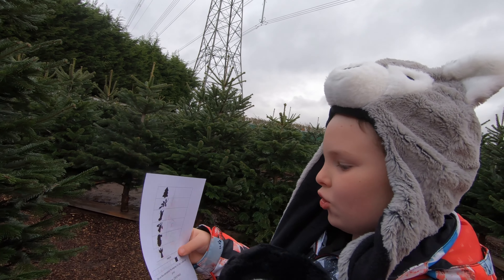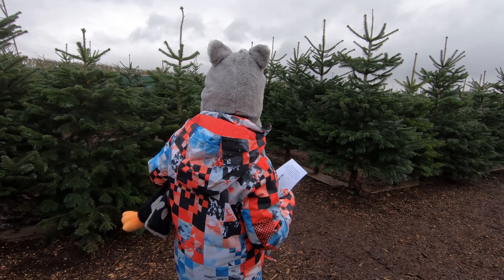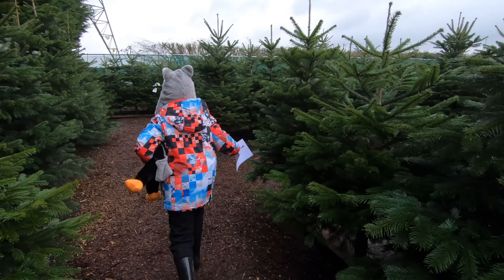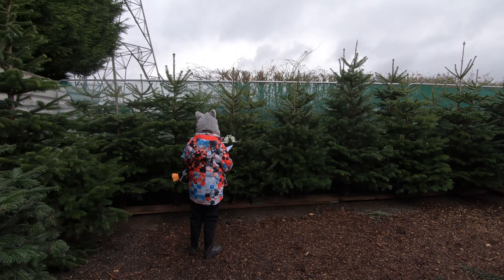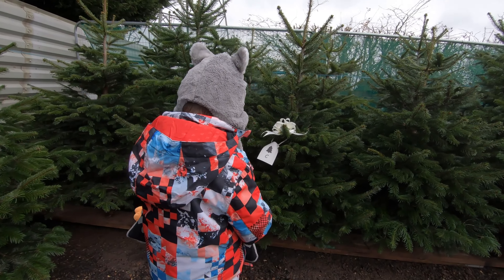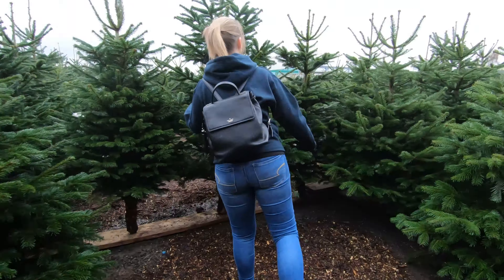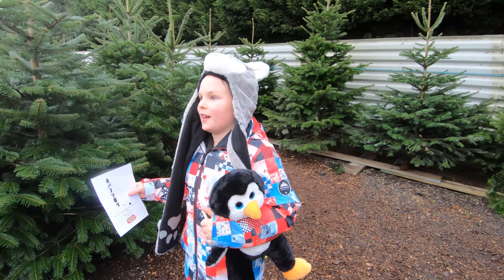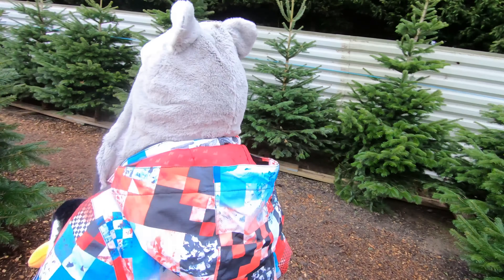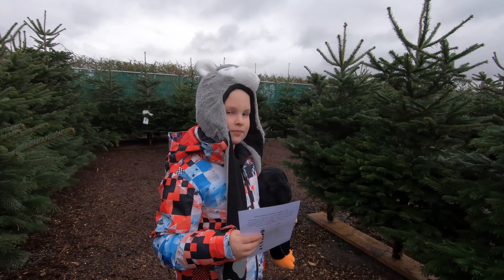We are at Oliver's Plants, which is just outside Earls Colne in Essex, and we're here to do the Christmas tree maze. We did it last year — just came down one day and had a lot of fun. It's just open this weekend so we thought we'd pop down and do it again. Hopefully it's the same this year, but I thought I'd bring you along with us, so let's go.